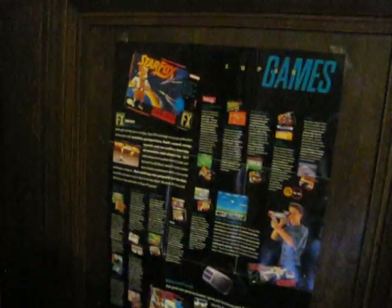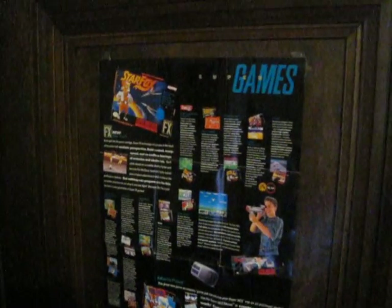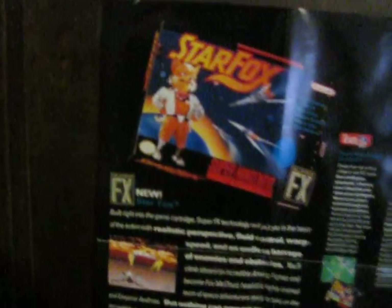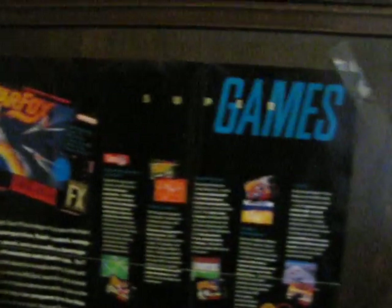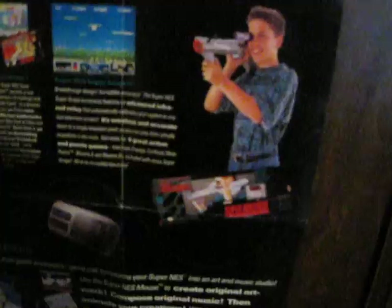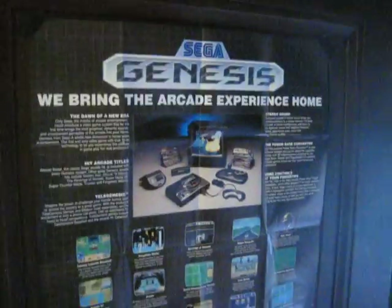Behind it, we have another poster. This is my Super Nintendo poster, which has a copyright of 1993 on it. It advertises that Star Fox is brand new, so this gives you an idea of how old this is. Advertising some games and accessories like the Super Scope and Mario Paint. I got this in my Mario Paint box, and I got this in my Golden Axe box. And both of them are double-sided, by the way.